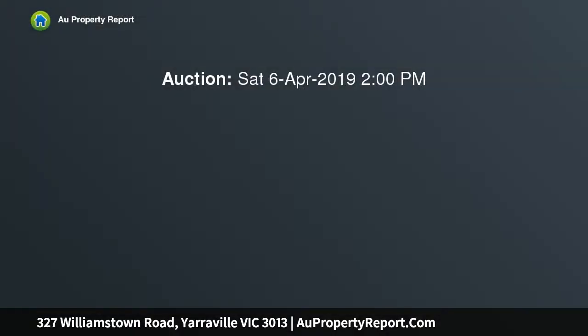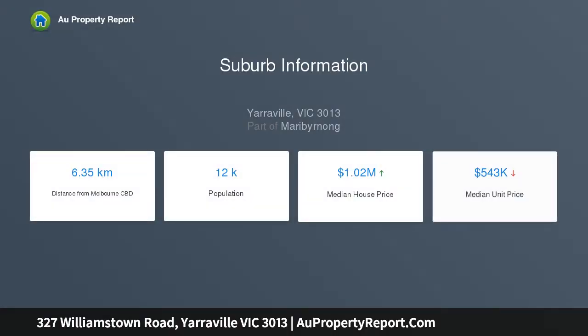Vacant land of this size in Yarraville, occupying a prominent corner site with great access from Stone Street. Land size of approximately 430 square meters, with 20-plus meters frontage to Williamstown Road and 13-plus meters to Stone Street cutaway.